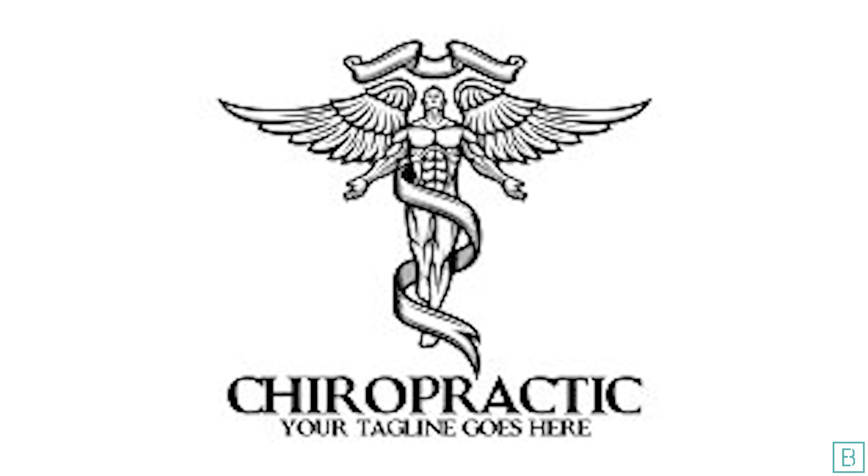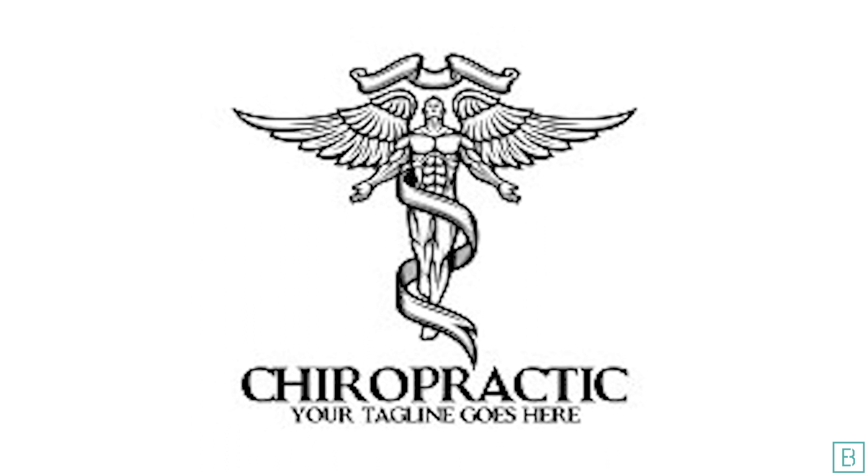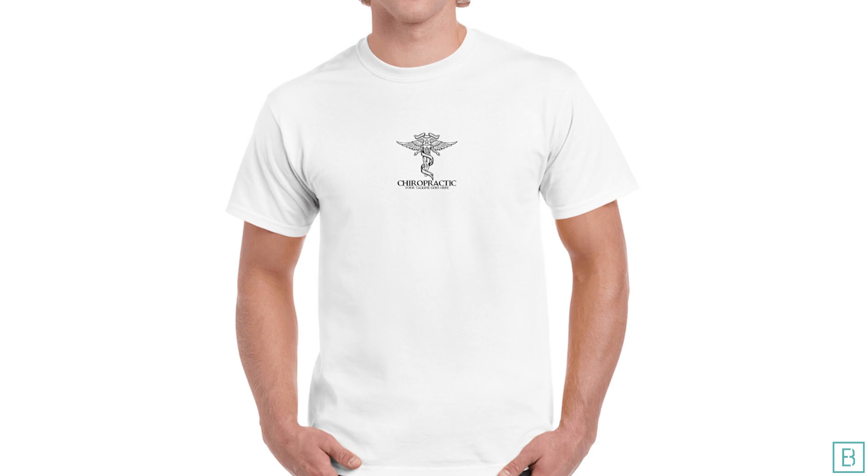This is a common problem I see with a ton of chiropractic clinics, especially when you want to incorporate a spine. When that image gets small and you try to get it into the top of a paper or very small on a shirt, it just becomes a blurry mess. Keep in mind that clean design enables your logo to be seen very quickly and very easily.